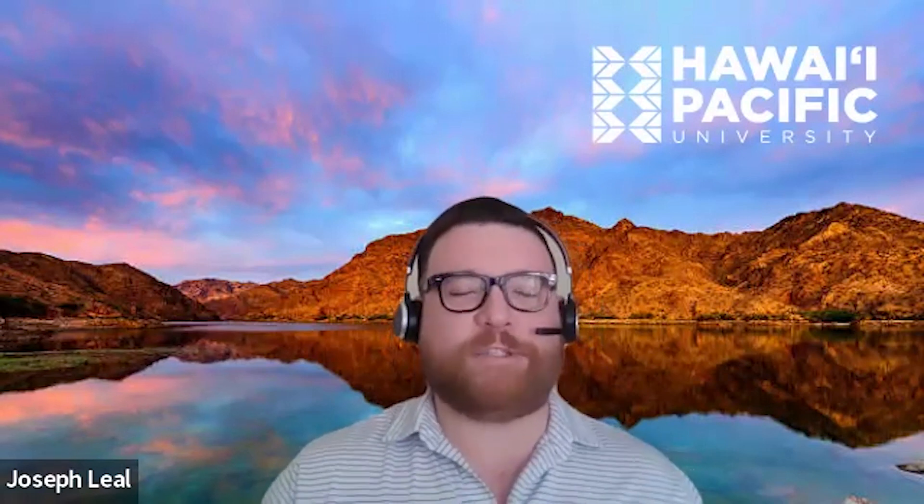Aloha everyone, thank you for joining me and Dr. Lingobock for our second vlog holding discussions on learning about the HPU OTD Las Vegas program and ways to strengthen your application. There will be links to my calendar to set up an appointment to discuss our program. Today's discussion is about observation hours and the importance and benefits of gaining experience in the occupational therapy field.